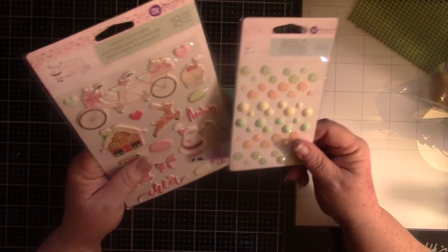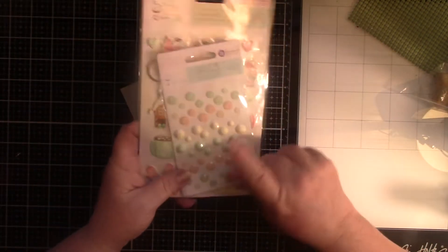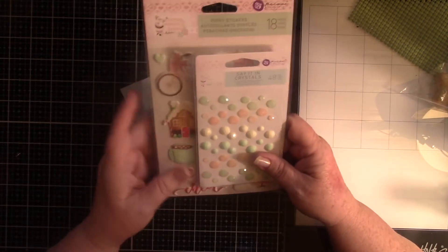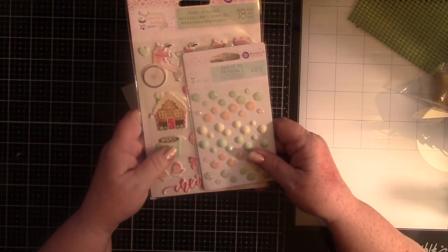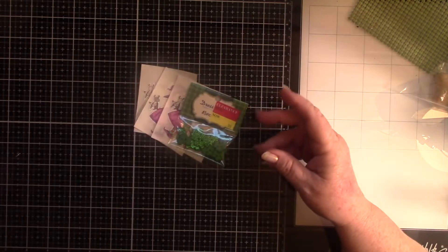I have the shades and crystals, and I have the puffy stickers. I do have the flowers, but they're up in my flower bed. So I've got some of the things, and I thought I had paper, but I can't find it. So I started looking.